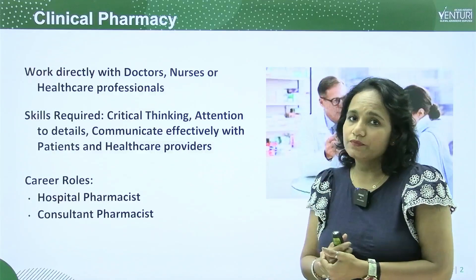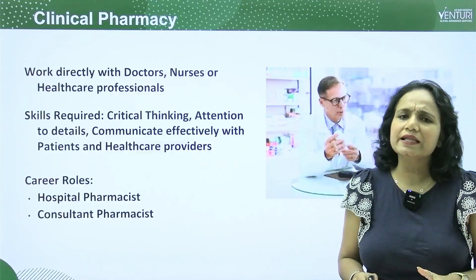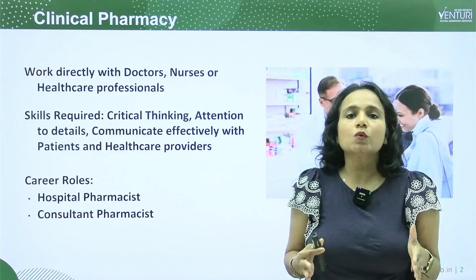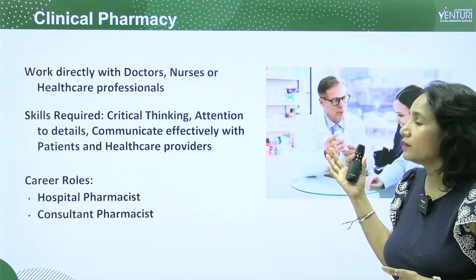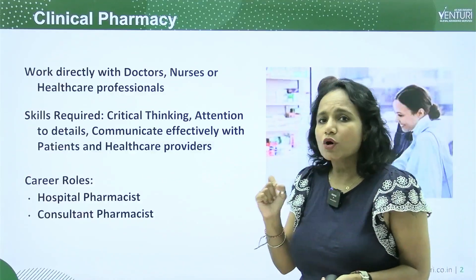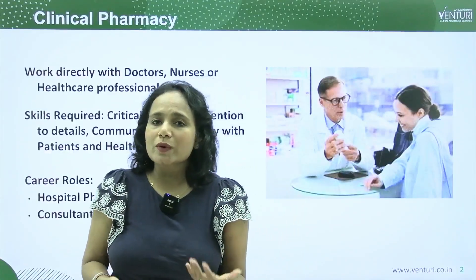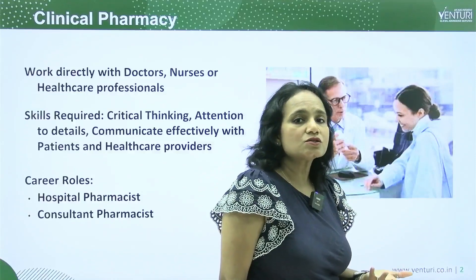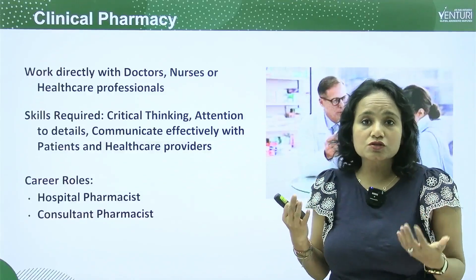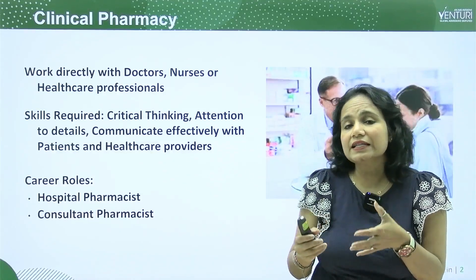Now, clinical pharmacy — what exactly does it mean? You will be working directly with doctors, nurses, or other healthcare professionals. Certain skills are required when working with health professionals directly. The skills are that you should have critical thinking and attention to every detail the doctor provides to you, such as information about a medicine to be given to a patient.